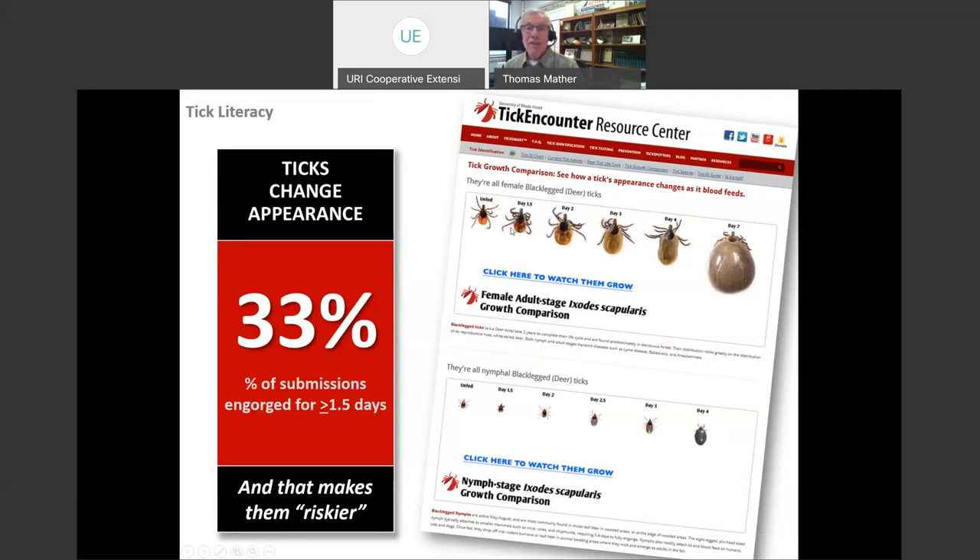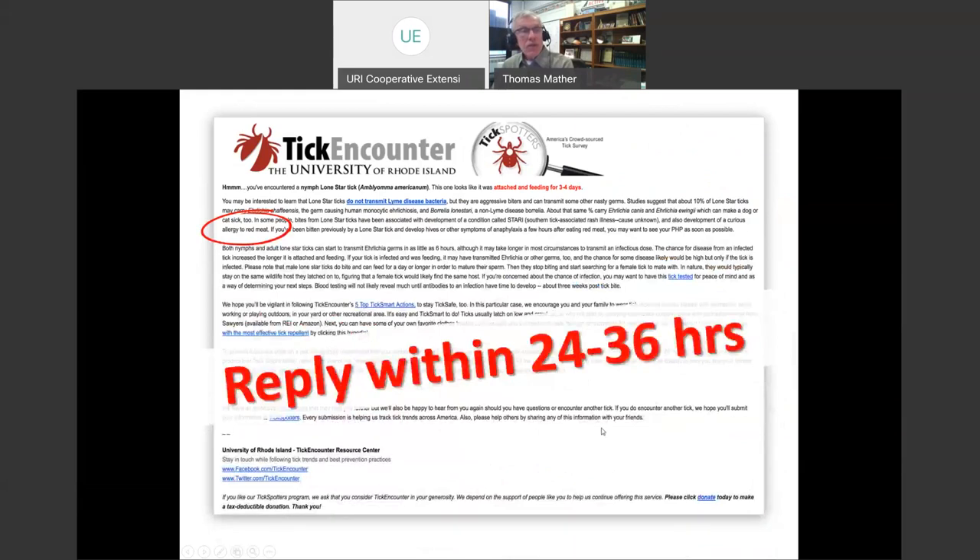About a third of ticks submitted to Tick Encounter or Tick Spotters have been attached for longer than a day and a half, making them significantly riskier for transmitting germs like the Lyme disease germ. The longer they've been feeding, the riskier they are if they are infected. We have special information too — for instance, Lone Star ticks have been associated with people developing a red meat allergy, so we can steer people toward information about that. These messages are truly tailored to the type of tick the person is encountering.